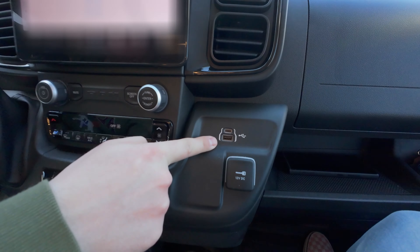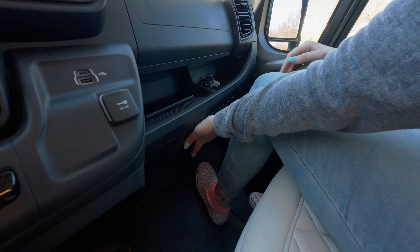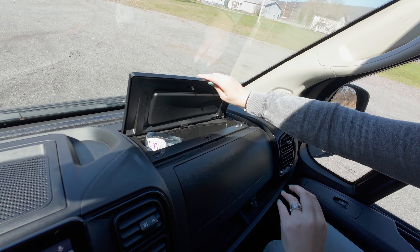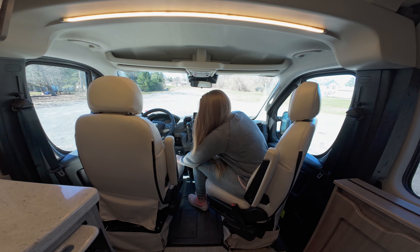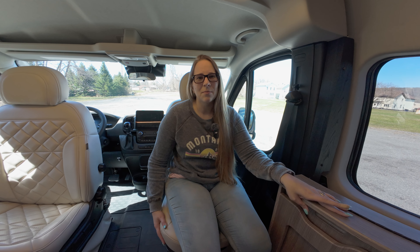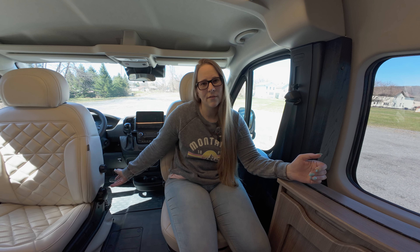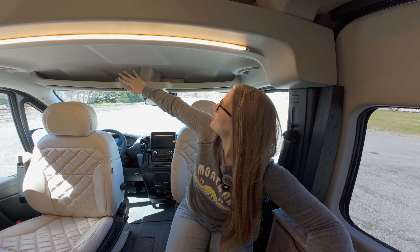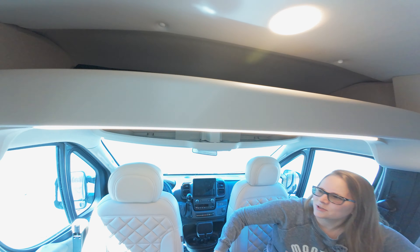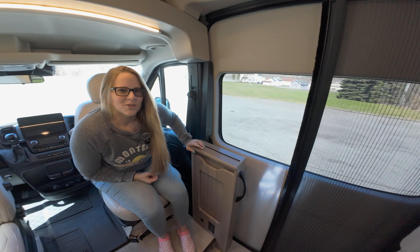Moving to the passenger side, we've got a USB-C port, USB, and a 12-volt cigarette lighter. Kayla's going to demonstrate our glove boxes — and I say that plurally. There's one on the bottom and a nice area up on top. A safety feature worth noting: if the seat is in any position other than facing forward, the van cannot be put into drive. Up here above our heads in the rear of the cab is some storage for small items, and this bag up here has all the window coverings for the whole driver's side, plus one that buttons in place for the slider.